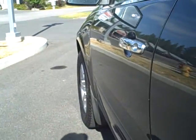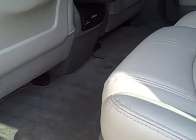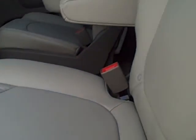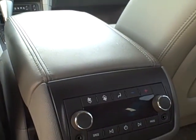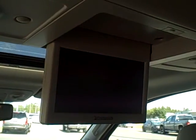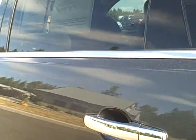It has a tilt and telescoping wheel. This is the premium grey leather — these are super clean seats. There are pull-down armrests, rear climate and entertainment controls, and the rear DVD player.